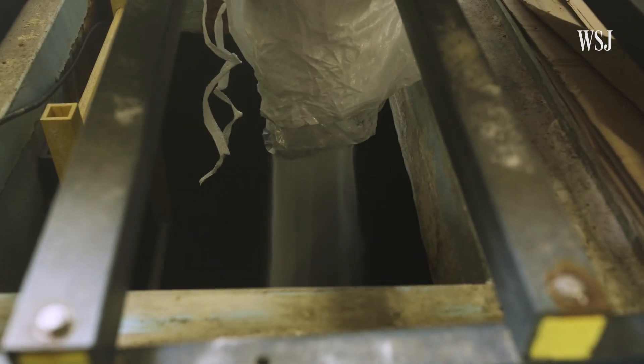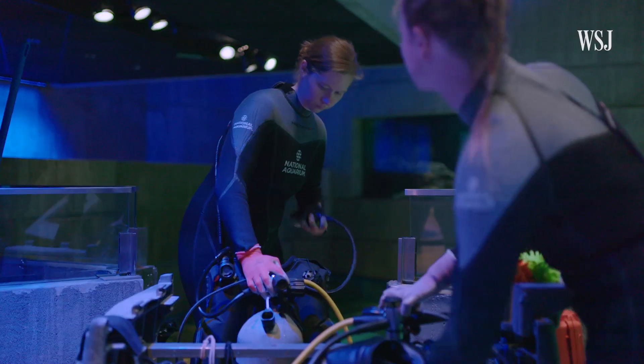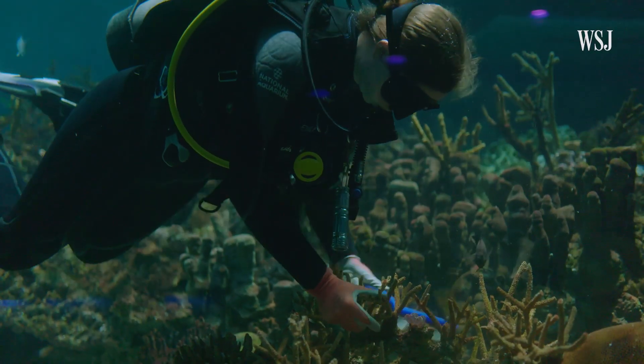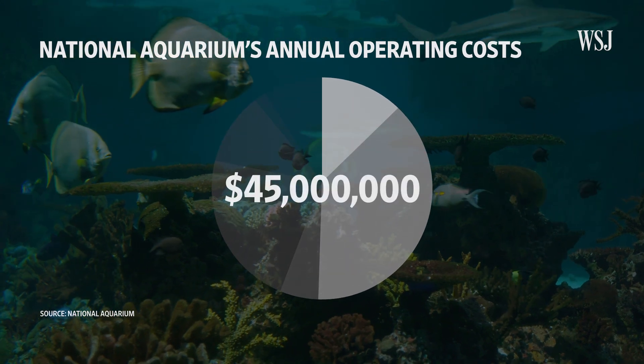From turning salt pallets into seawater, to training the fish — 'I kind of have to be a Jedi with this' — to scrubbing the unique 3,000-piece replicated coral reef system, the National Aquarium's total operations add up to $45 million a year.